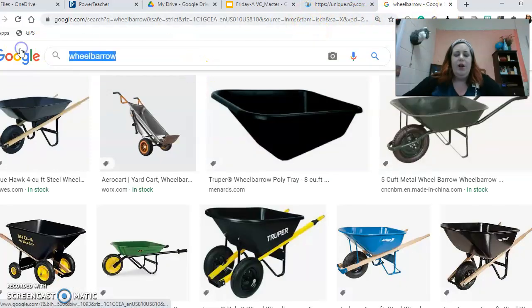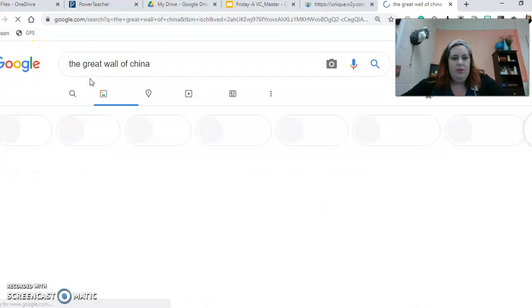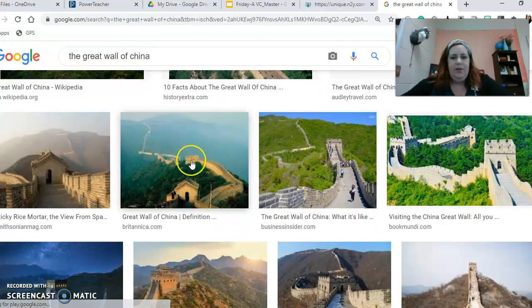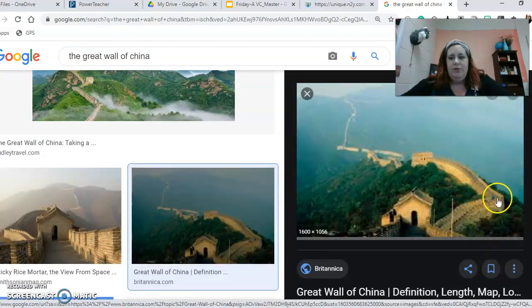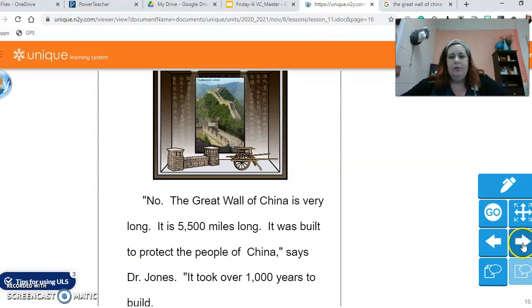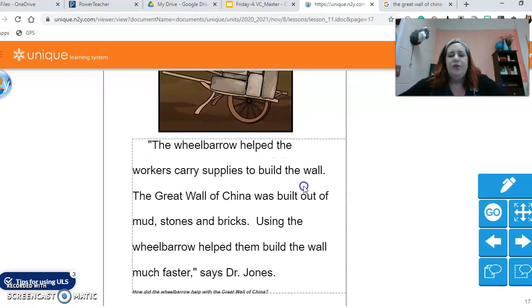I want to show this to you guys — the Great Wall of China. This thing goes everywhere. Very long, all the way around, miles and miles and miles. The wheelbarrow helped the workers carry supplies to build the wall. The Great Wall of China was built out of mud, stones, and bricks. Using the wheelbarrow helped them build the wall much faster, says Dr. Jones.